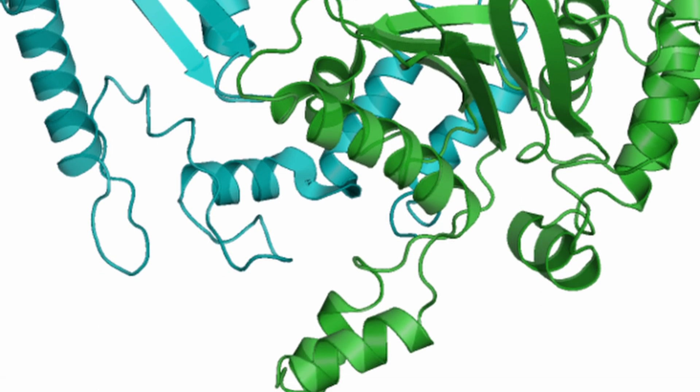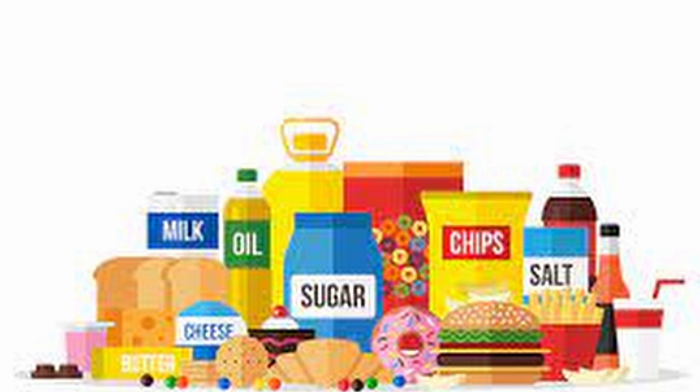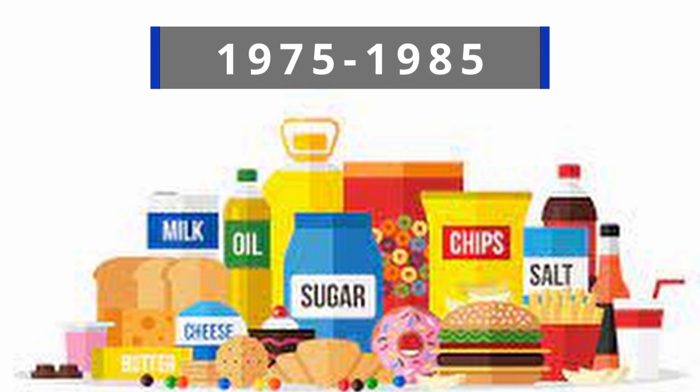This enzyme rearranged the composition of glucose in corn syrup, making it into fructose. High-fructose corn syrup was rapidly introduced to many processed foods and soft drinks in the United States from about 1975 to 1985.